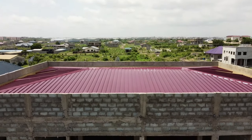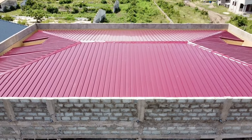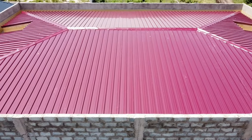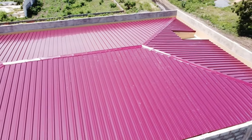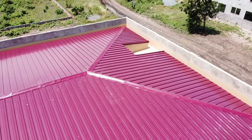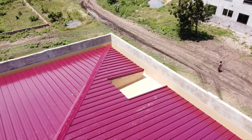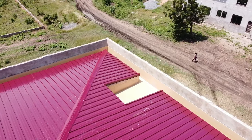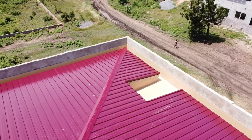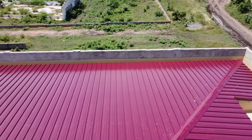Hello guys, welcome to this channel. Today I'm going to talk about the hidden or circus roofing type. In Ghana, when there's a new trend most people want to go for it, and this is a secret roofing type where the roofing is hidden from viewers. When you look at the building from afar or from downstairs, you don't see the sheet outside — all you see are the corners of the building.